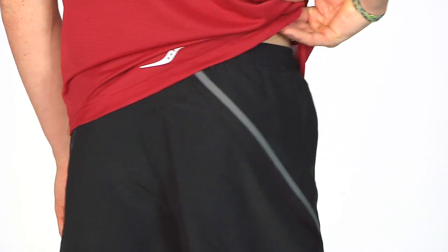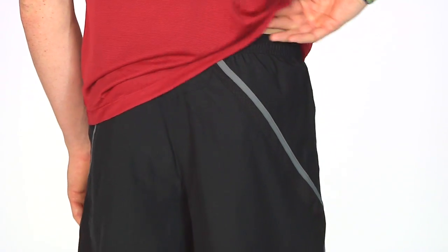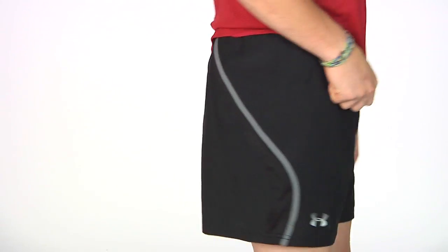It also has a back envelope pocket to keep your essentials safe and an internal key pocket. This is the Under Armour Draft 5 inch Catalyst Short.